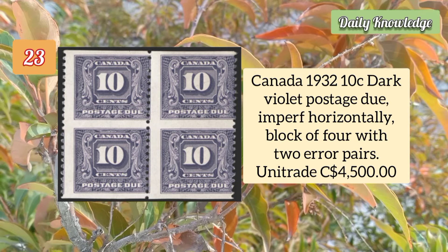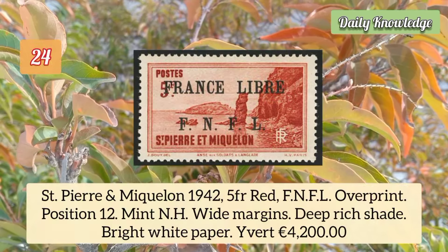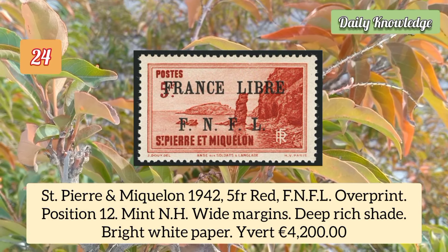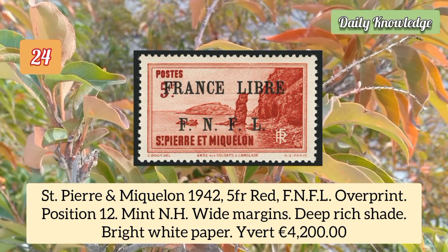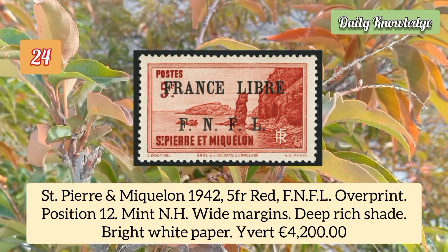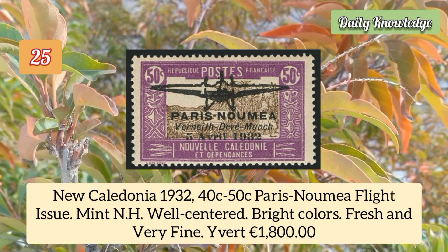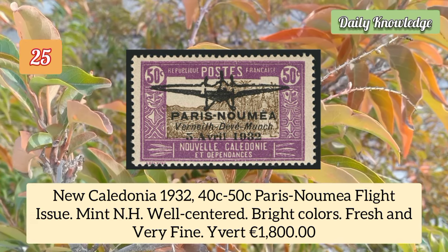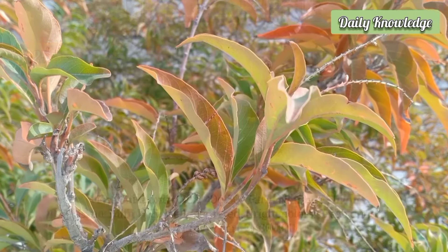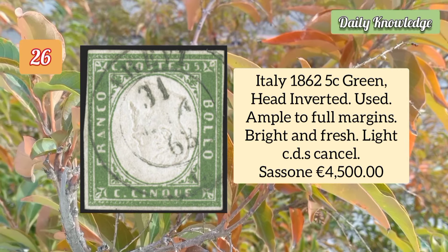Canada 1932 10 cent dark violet postage due, imperforate horizontally, block of four with two error pairs. Saint Pierre and Miquelon 1942 five franc red FNFL overprint, position 12, mint never hinged, white margins and deep rich shade. New Caledonia 1932 40c to 50c Paris-Noumea flight, mint never hinged and well centered.